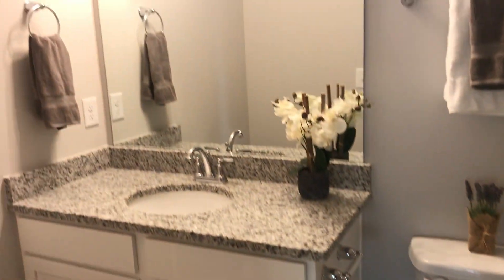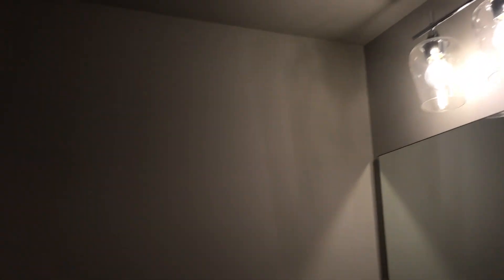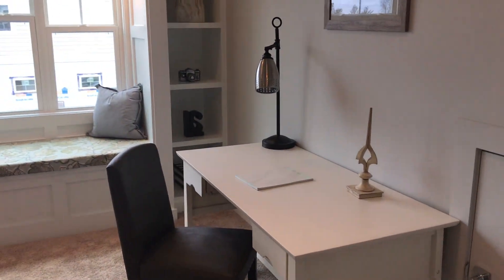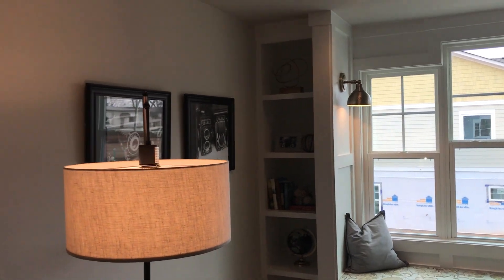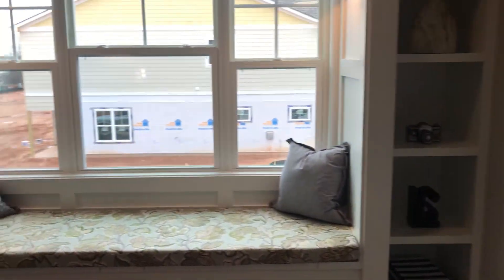This is the upstairs bathroom — very spacious. You may not be able to tell from the angle of the video, but this is a spacious bathroom. And then I'm going to show you the loft real quick. It's awesome — another built-in bench. I love those.